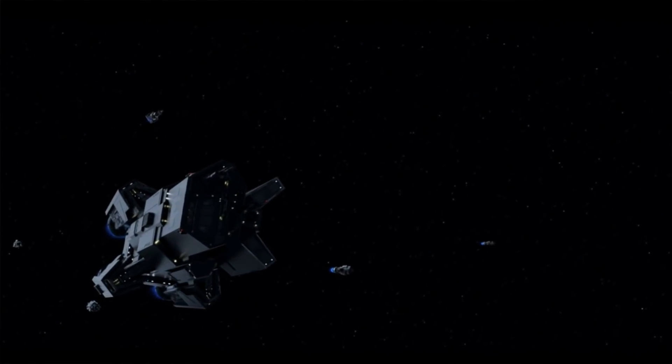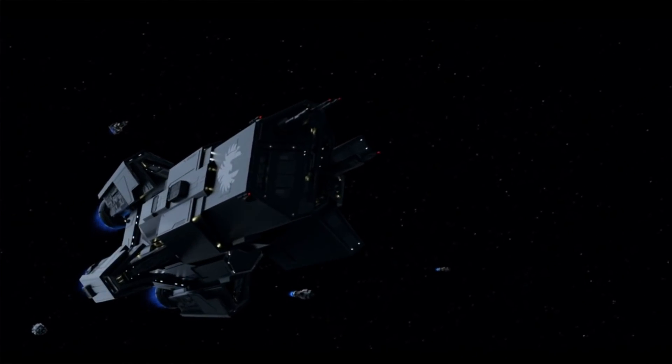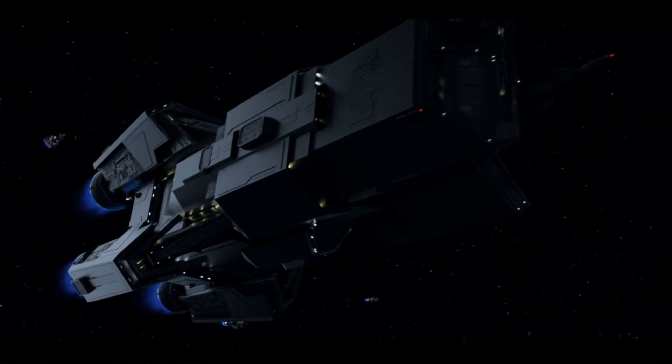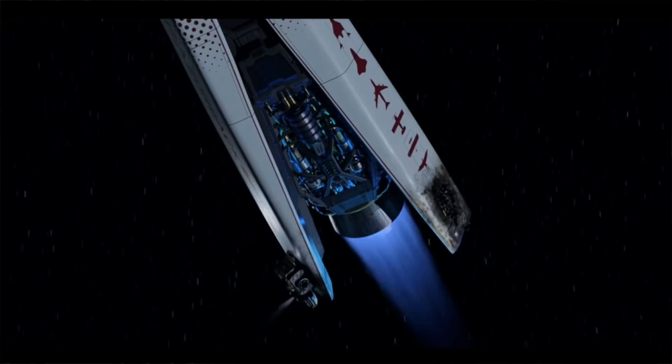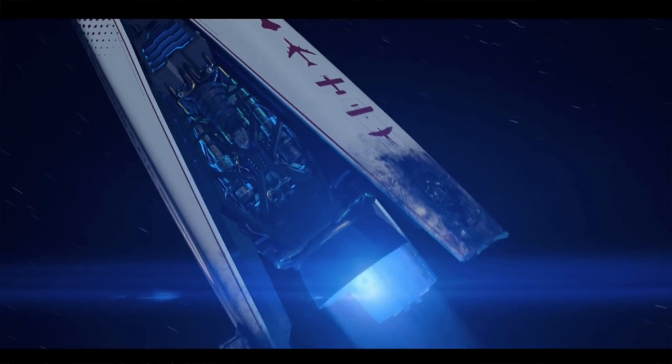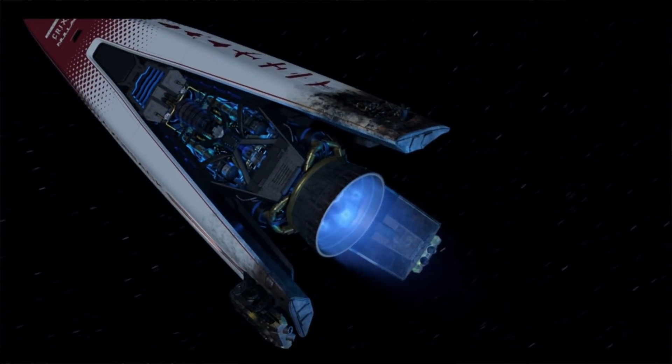Season 5 of The Expanse wrapped up with a fantastic episode that has me excited to see what happens in Season 6. This last season really paid attention to science and gave us some incredible scenes that were not only spectacular, but largely scientifically accurate.